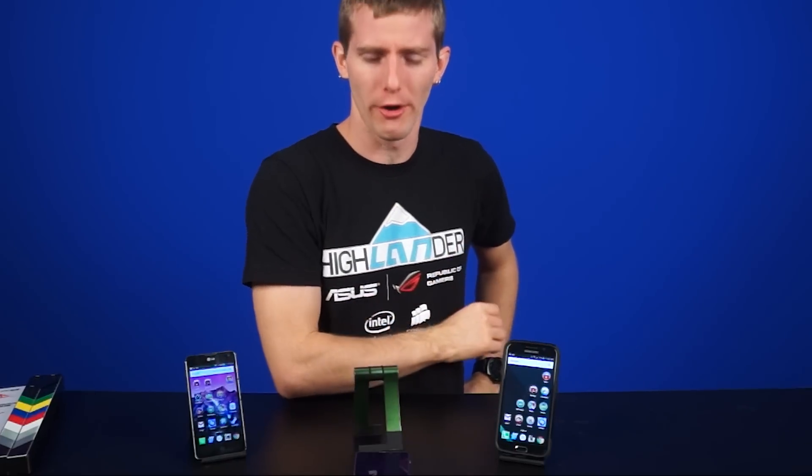Can the average person tell the difference? We answer these questions and more in today's episode of NCIX Tech Tips, because I have seen too many people close to me destroy themselves through pixel addiction.